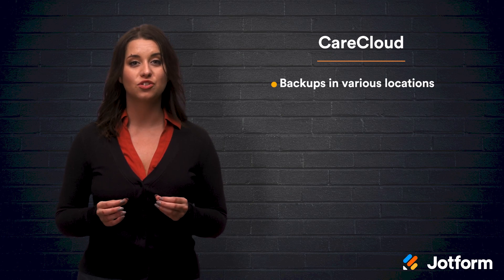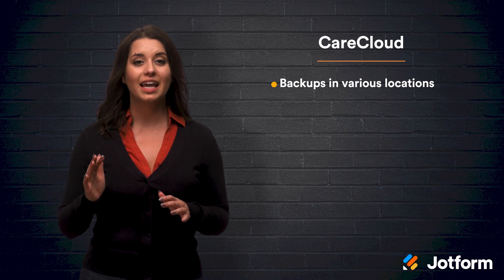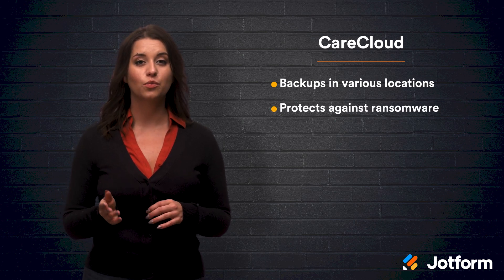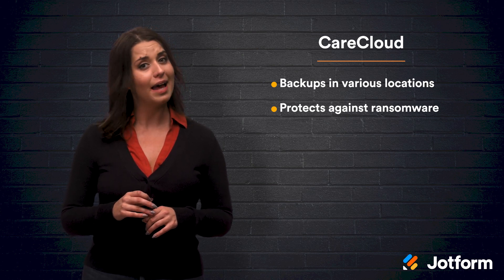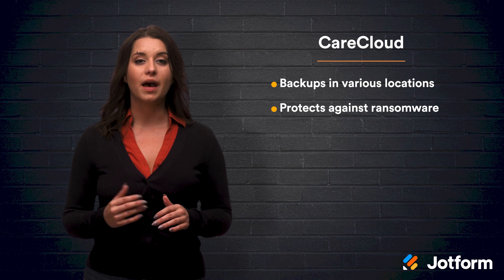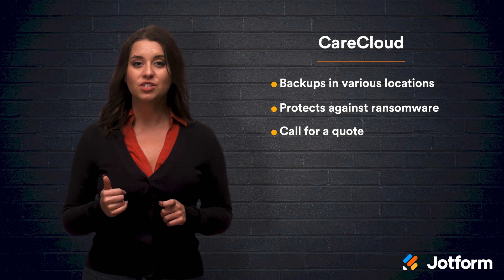Number six, CareCloud. One of the great things about CareCloud is that they have a disaster prevention backup service which houses all of your sensitive data in multiple locations. This is extremely helpful as HIPAA requires that your practice has all bases covered in case of a potential data failure due to a disaster or tech issue. CareCloud also protects against ransomware, which is when someone steals your data and blocks your access from it so that they can get a ransom payment out of you. Even natural disasters can destroy the servers where the data is housed. With CareCloud, these problems are a thing of the past — they offer fully automated backups stored in various locations. So if your data in one location is compromised, there are still several other places where you can retrieve your valuable data. You can reach out to CareCloud for a quote.